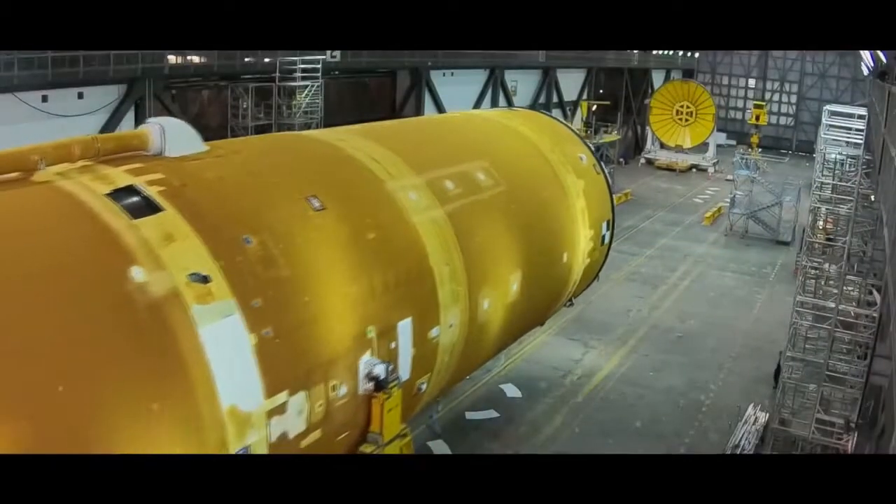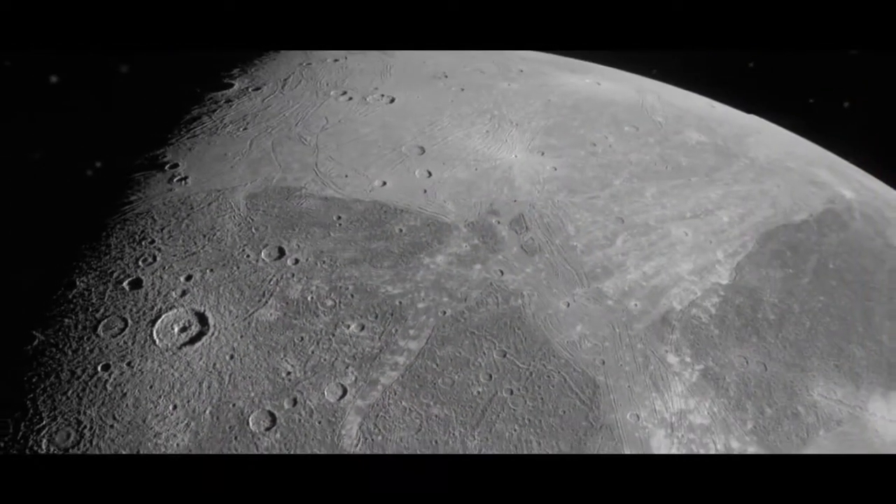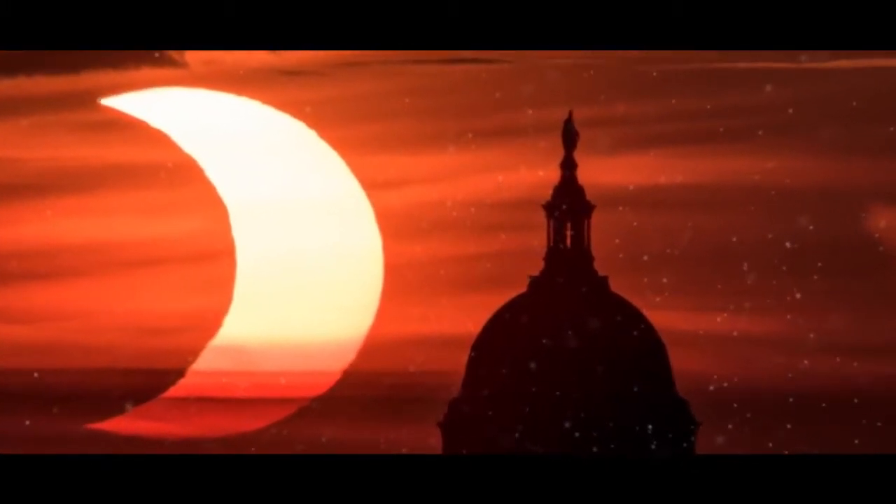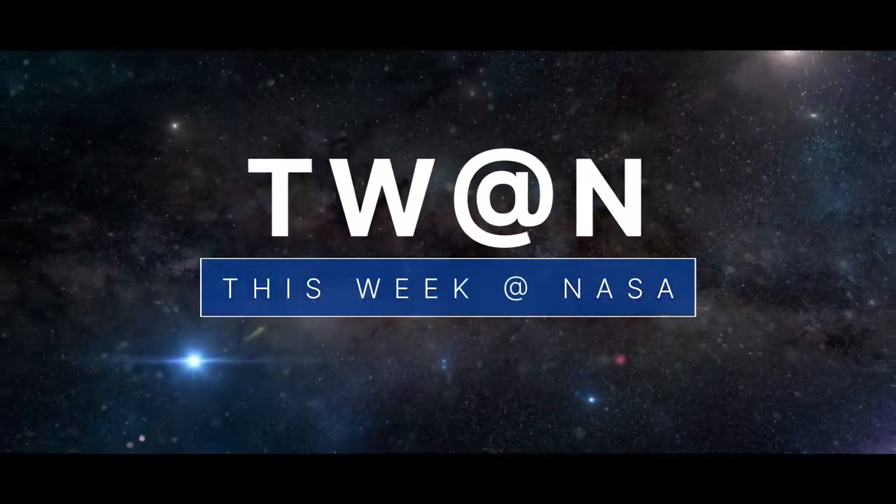Making progress on our Artemis moon rocket, images from a close encounter with the Jovian moon, and a ring of fire for our moon — a few of the stories to tell you about this week at NASA.